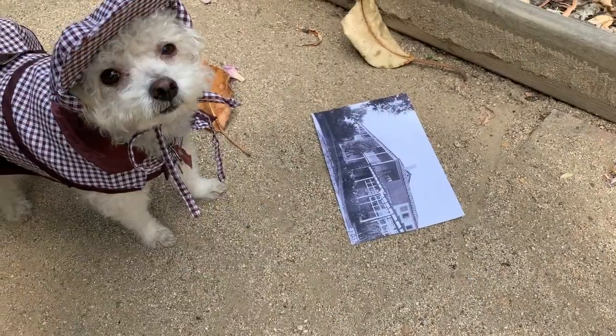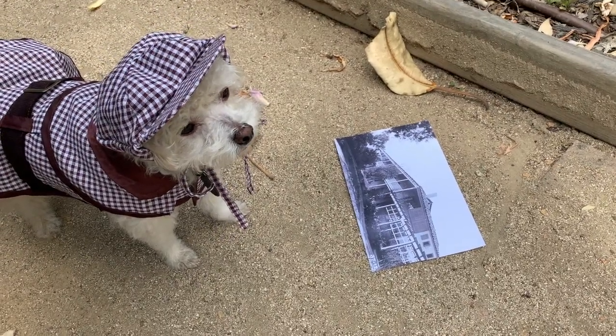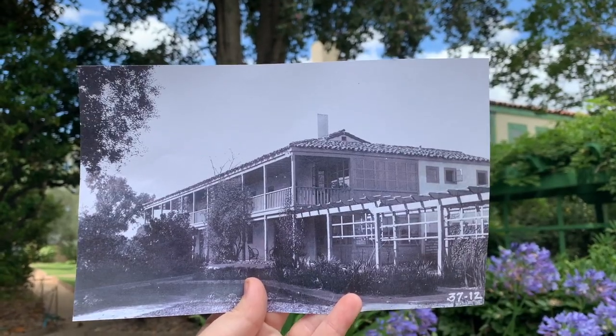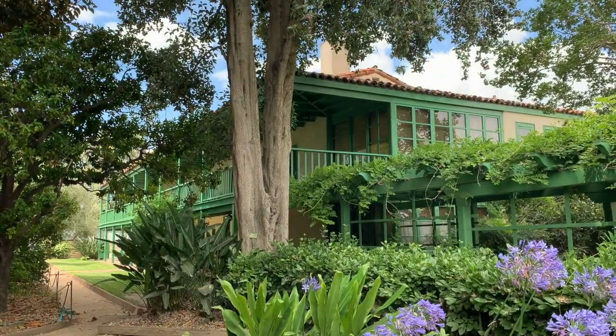This next photograph shows an outside corner of the house. I do believe it was taken from over here, by the Wisteria Arbor.